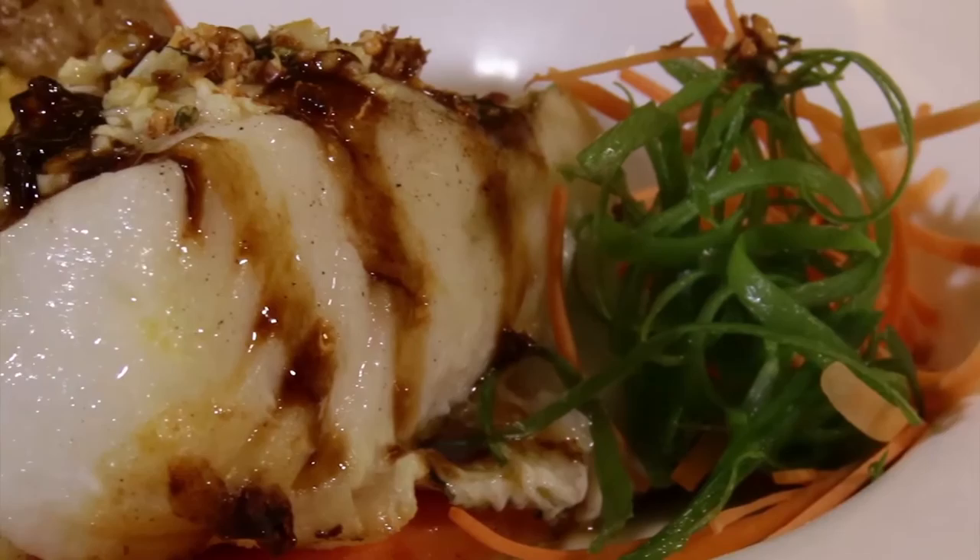In other restaurants when you go and eat there, you get just a small piece of sea bass, but this one is a very generous portion.